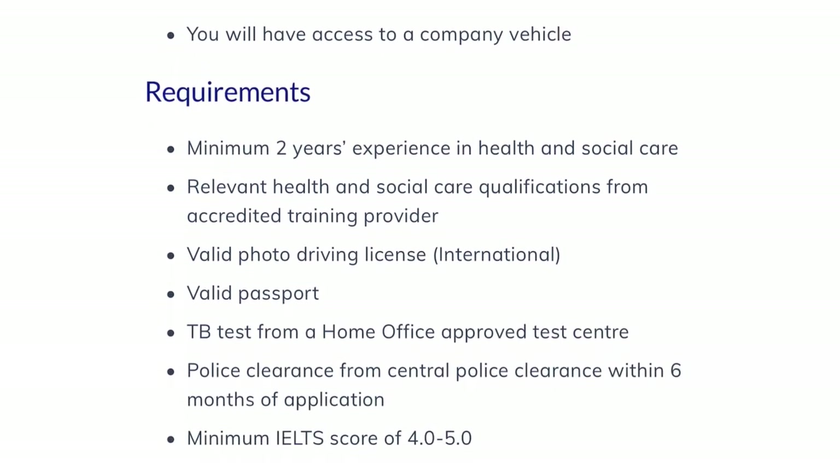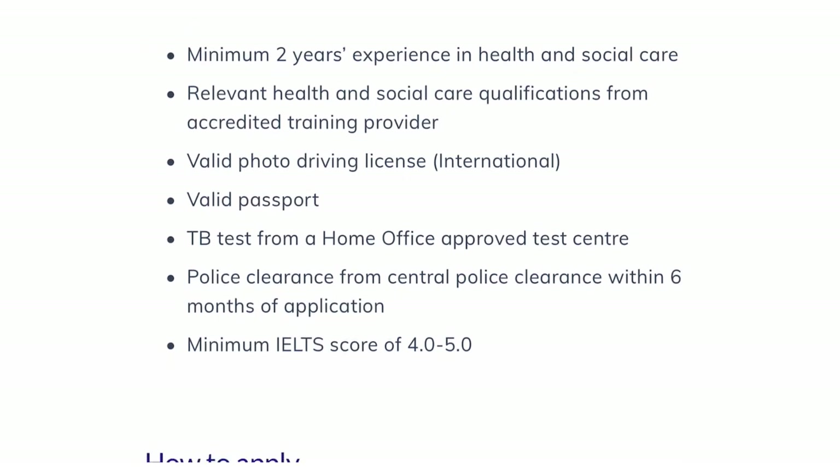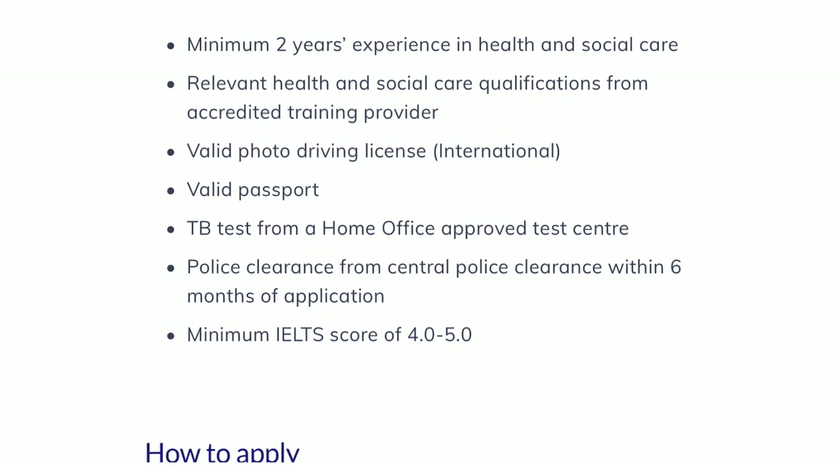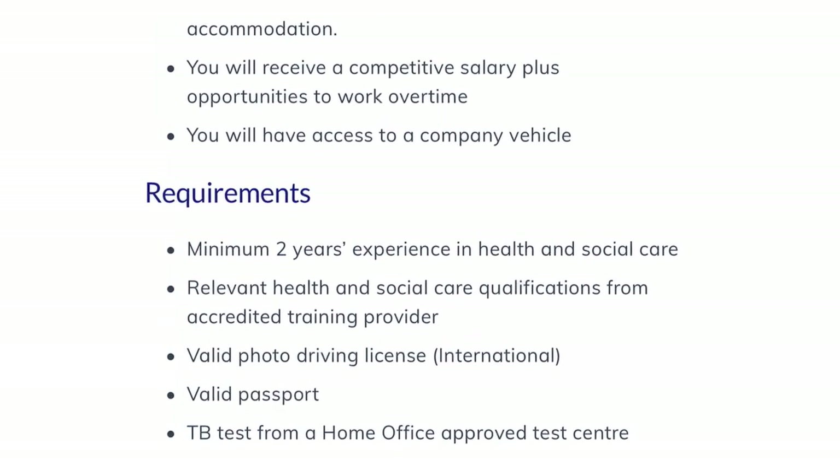Here are the requirements: minimum two years experience in health and social care as a carer or healthcare assistant; relevant health and social care certification from an accredited training provider — Florence is one such provider where you can obtain certifications; a valid photo driving license; a valid passport; a TB test from a Home Office approved test centre; police clearance from central police within six months of application; and a minimum IELTS score of 4.0 to 5.0. You need all these requirements before you can apply to this job.